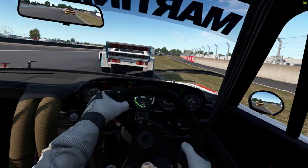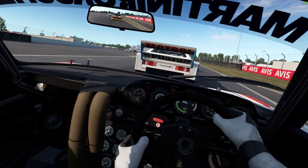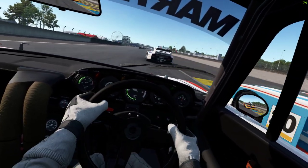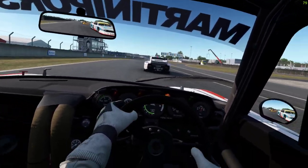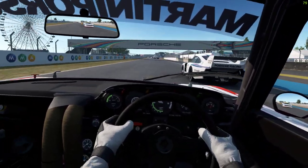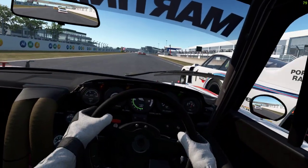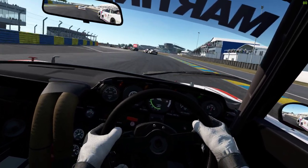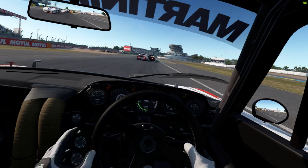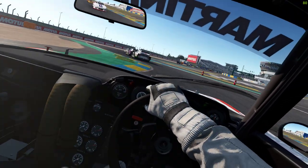A challenge - enjoyable challenge, but a challenge. Trying to spot the apexes. That huge Capri right here - we go. They're lifting in some weird places. Okay, got him on the brakes.